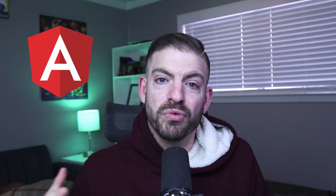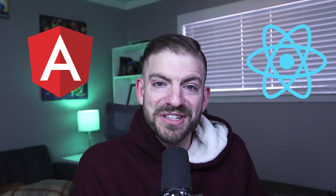Which front end framework should you learn in 2021? Let's take a look at two front runners, Angular and React. We'll break it all down, compare the two, and I'll tell you which one I think is the best.